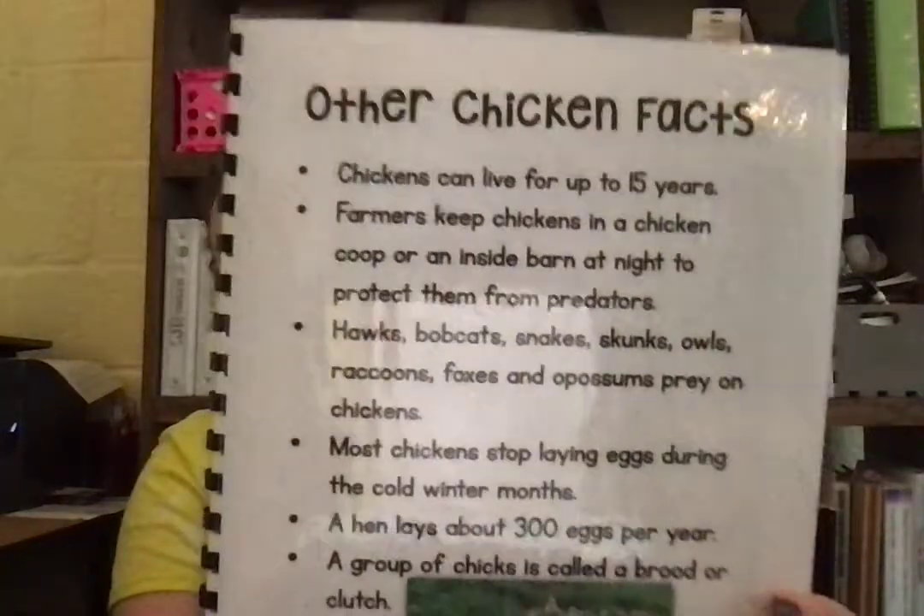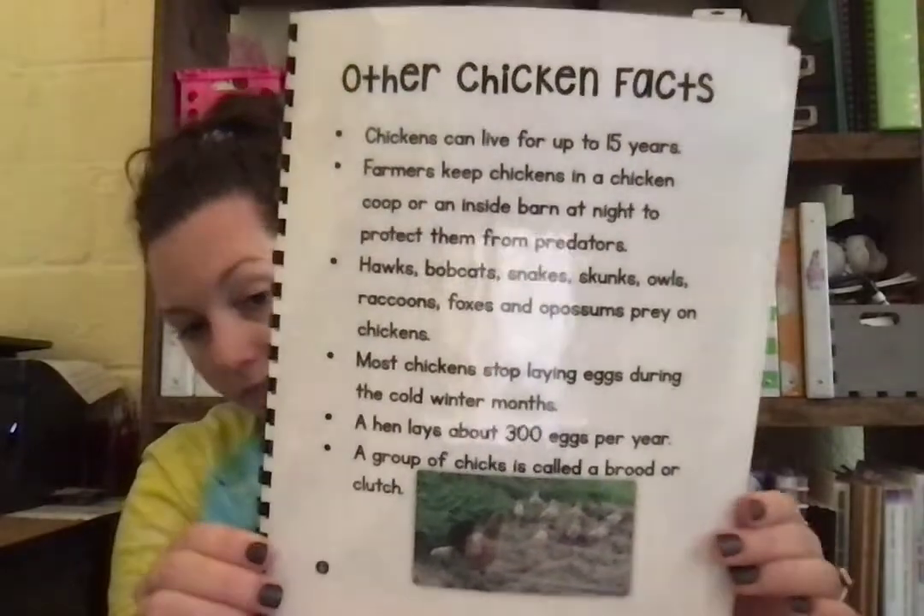A group of chicks is called a brood or clutch. Have fun filling out your chicken sheets!